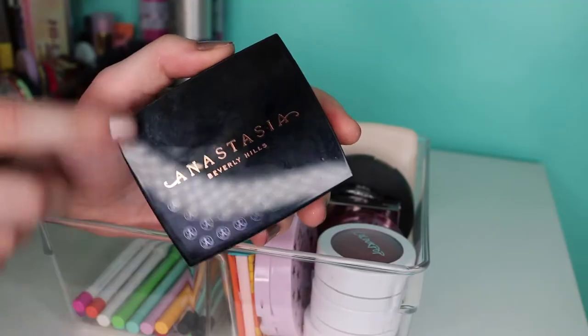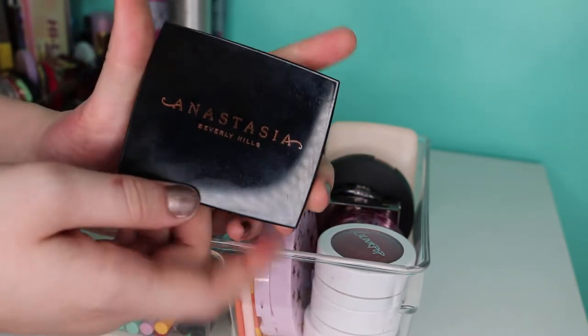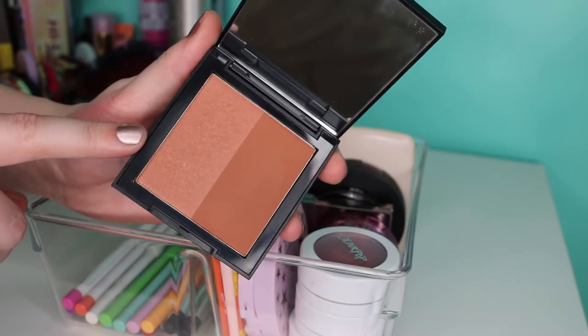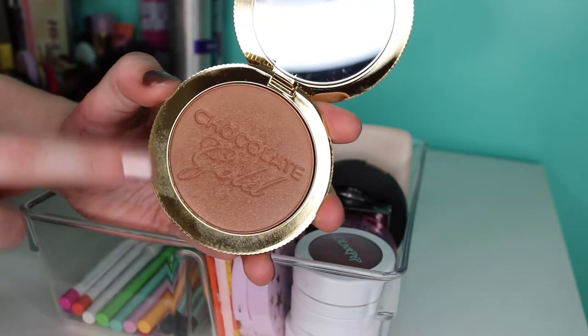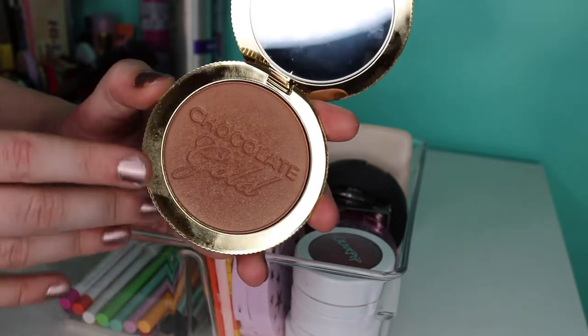We're getting into bronzer slash contour. This is from Anastasia Beverly Hills — their bronzing powder in the shade Rich Amber. We've got this bronzer from Morphe in the shade Frenemy. And last but not least, in the back, I have my Chocolate Gold Soleil bronzer. This one has microscopic gold shimmers throughout, and especially in summer that's when I reach for it a lot.